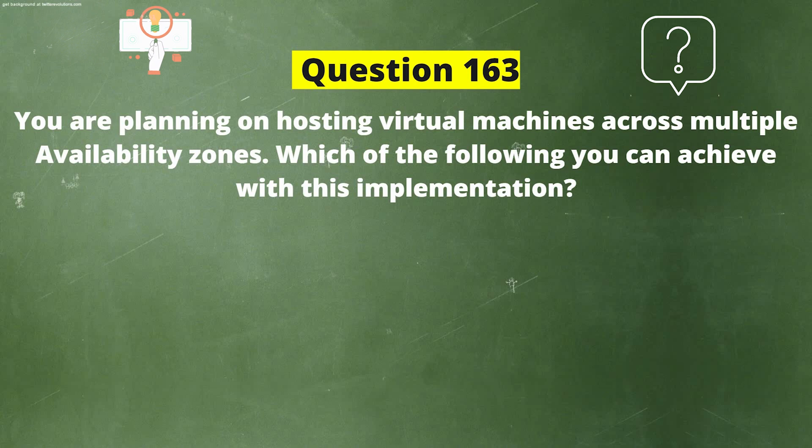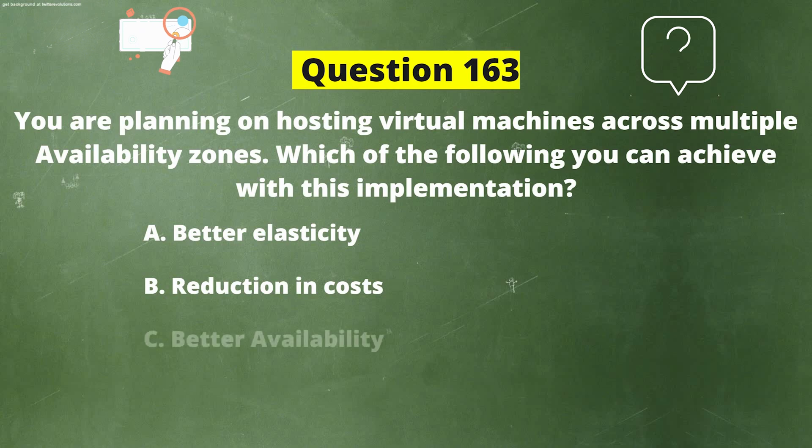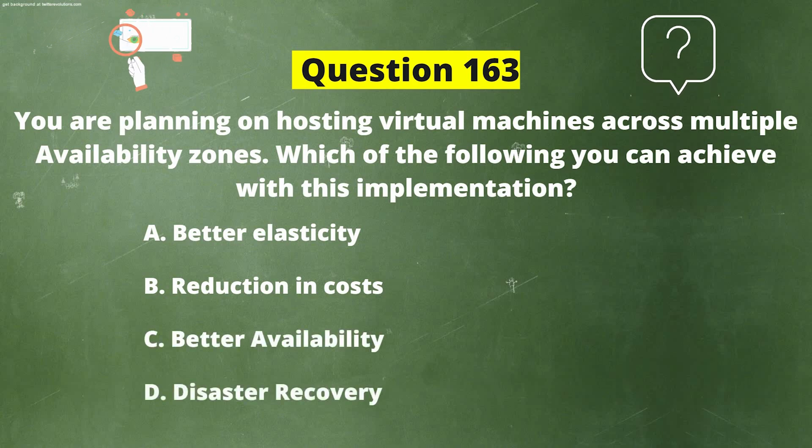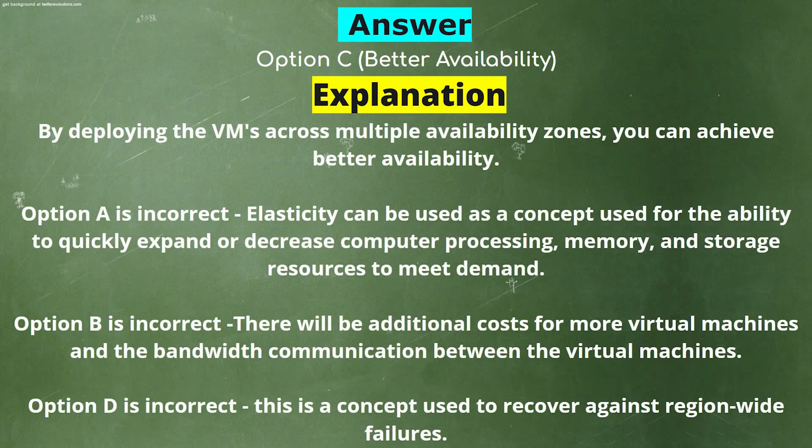You are planning on hosting virtual machines across multiple availability zones. Which of the following can you achieve with this implementation? Option A: Better elasticity. Option B: Reduction in cost. Option C: Better availability. Option D: Disaster recovery. The correct answer is Option C: Better availability. Explanation: By deploying VMs across multiple availability zones, you can achieve better availability. Elasticity refers to the ability to quickly expand or decrease compute resources to meet demand. There will be additional cost for more VMs and bandwidth. Disaster recovery is a concept used to recover against region-wide failures.